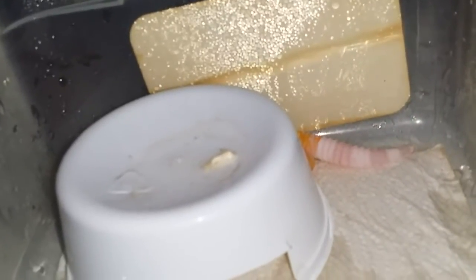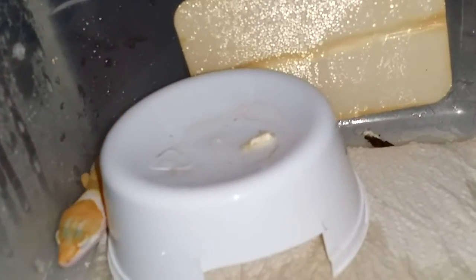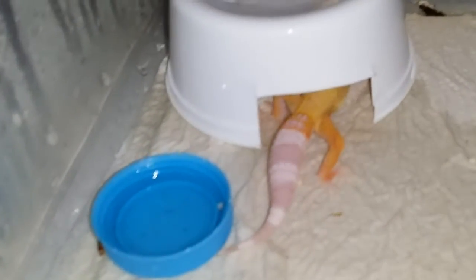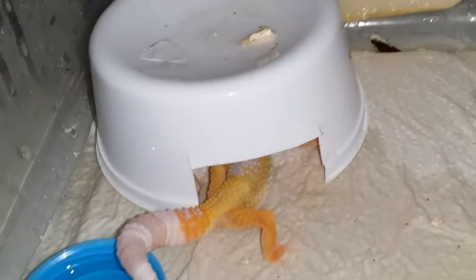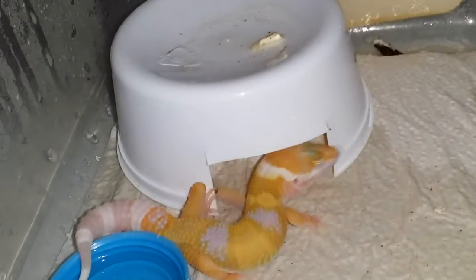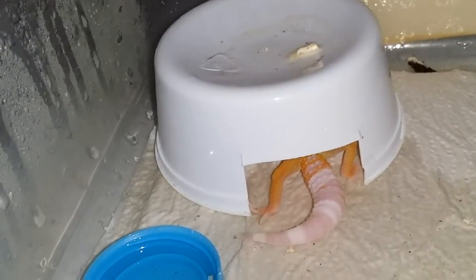I just wanted to do a quick update on the super giant babies. Excuse the poop — most people just clean up real quick and make it seem like these guys never poop, but they do. They poop generally in the same area, keeping their poop more to one side. That's because the heat side is there — normally they go on the opposite side. Albinos tend to get along a lot better for some reason.